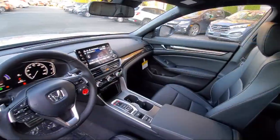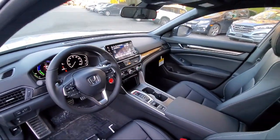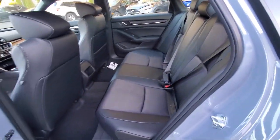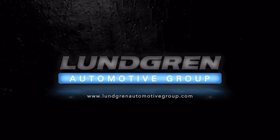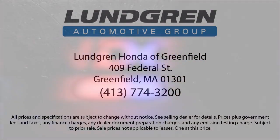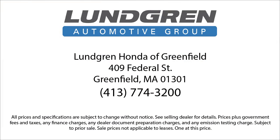Not all car dealerships are created equal, and here at Lundgren Honda of Greenfield, we pride ourselves on being a cut above the rest with our unrelenting commitment to customer service. We have a strong and committed sales staff with many years of experience satisfying our customers' needs.